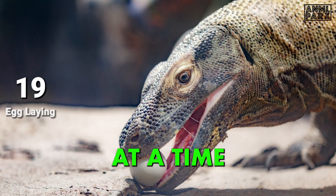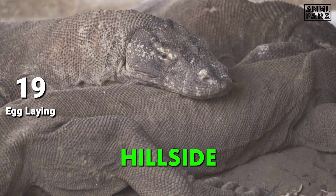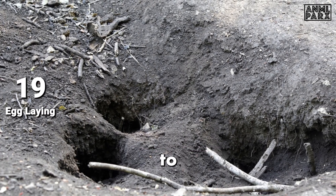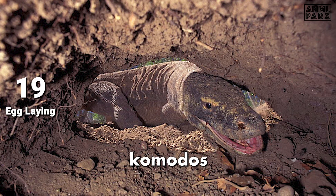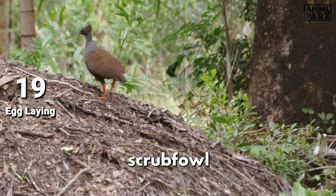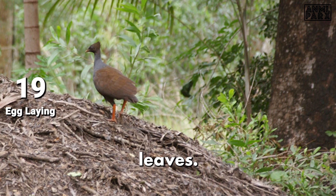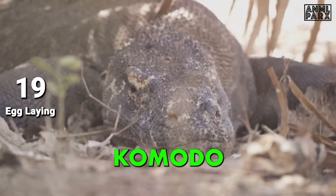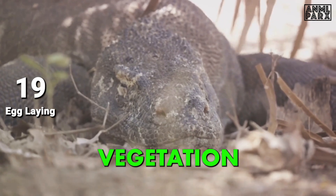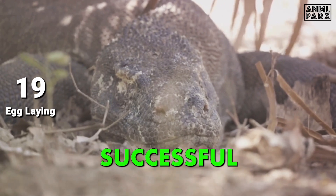Komodo Dragons lay around 30 eggs at a time, using three different nest types: hillside nests, ground nests, and mound nests built by the orange-footed scrub fowl. Females often dig decoy nest chambers to discourage predators from disturbing existing sites. The scrub fowl's mound nests, made of leaves and debris, form a natural incubator from heat produced by decomposing leaves. Female Komodo Dragons show a marked preference for these mound nests, as the decaying vegetation helps regulate the temperature required for successful incubation.